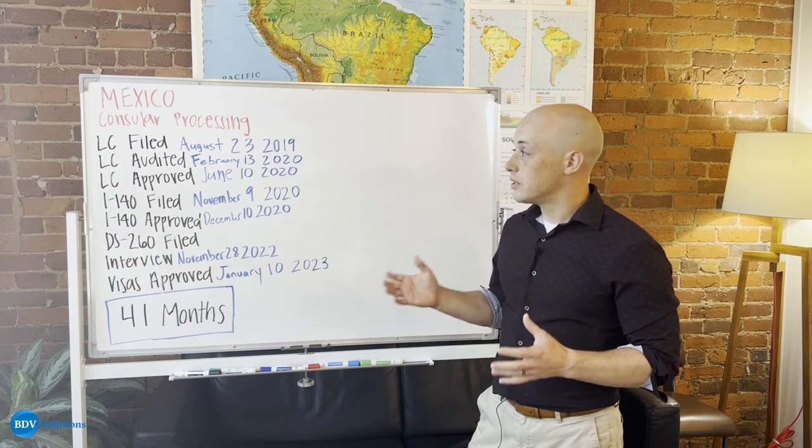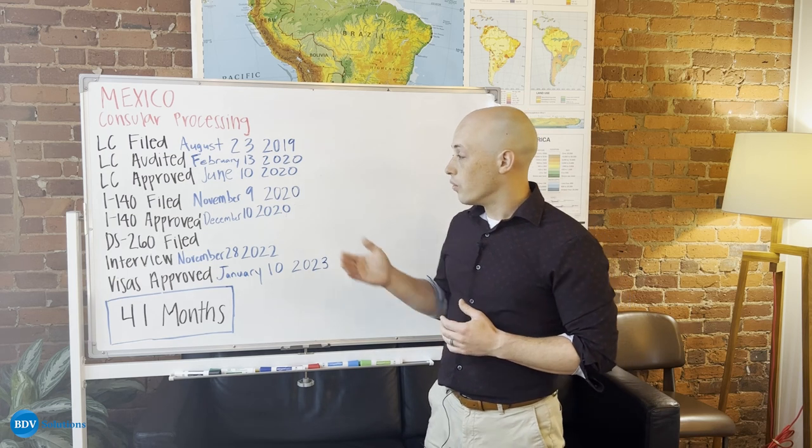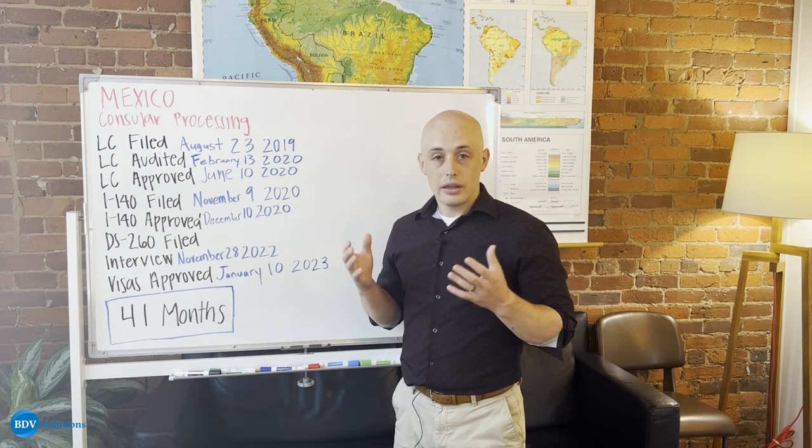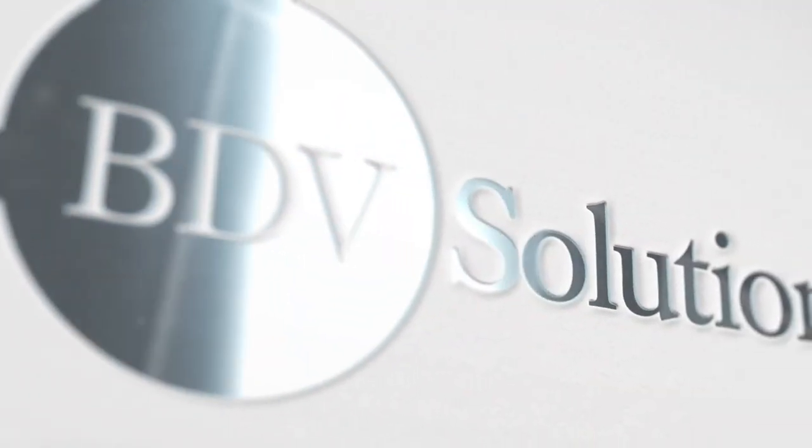So as you can see from this case, no matter what you come up against — if there's a labor certification audit, or if you have a waiting period — BDB is here to help you every step of the way. Thank you.